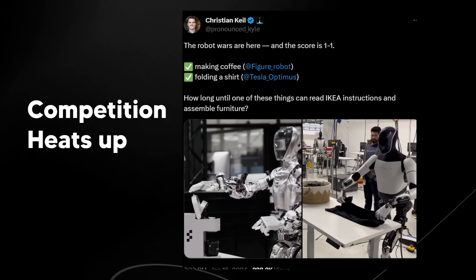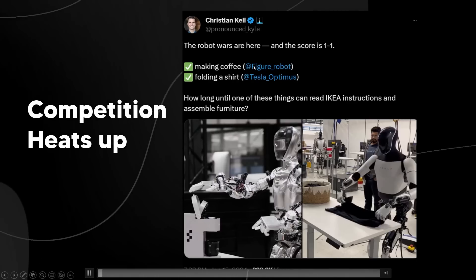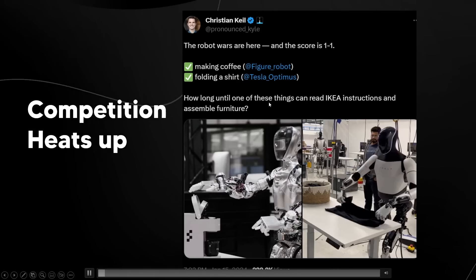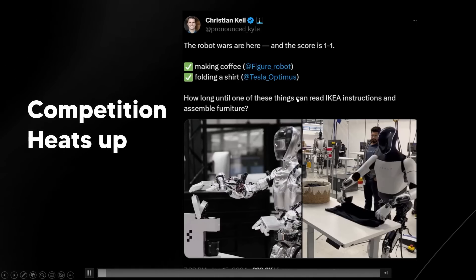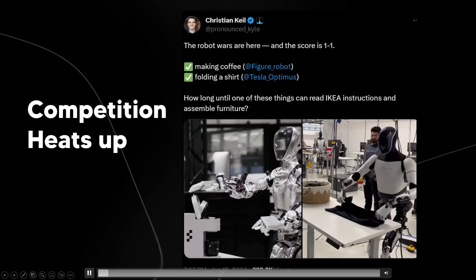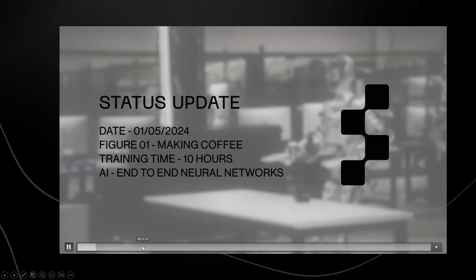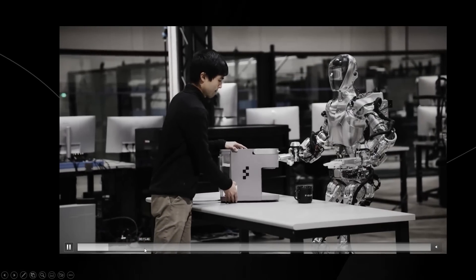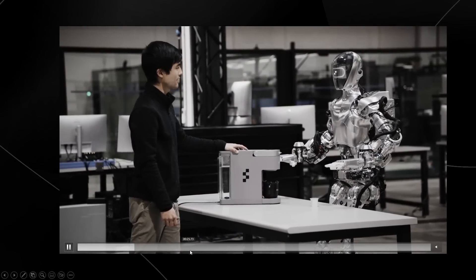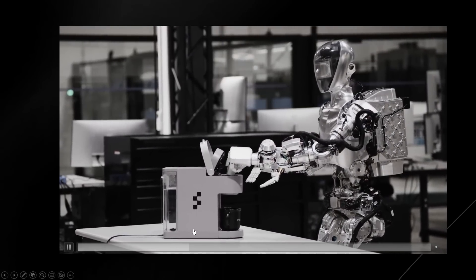That's not to say other companies aren't also working on this. Someone tweeted 'the robot wars are here — score is 1-1,' pointing to the Figure robot making coffee and Tesla Optimus folding a shirt. The Figure robot gave a demo where it learned to make coffee simply by watching humans do it — fully autonomously grabbing the pod, placing it in the designated area, closing it, and pressing the button.